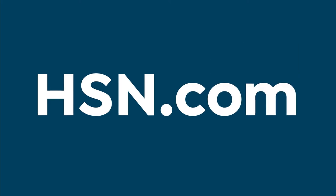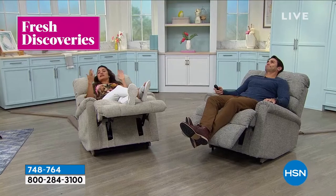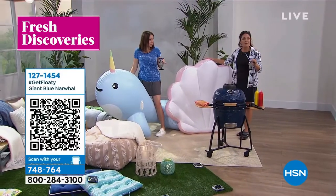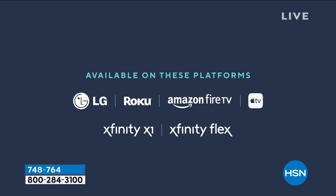HSN has so many great products we don't have enough time to show them all on TV. You can join Michelle Yarn every week for fresh discoveries — an inside look at the latest and greatest finds. Every Monday at noon Eastern, a new episode drops exclusively on the HSN and QVC streaming service. There's always something new to find on HSN.com.